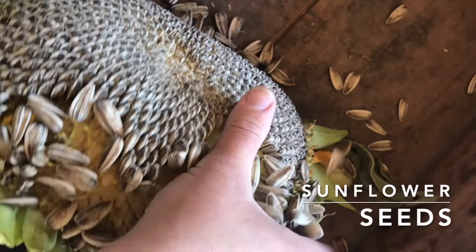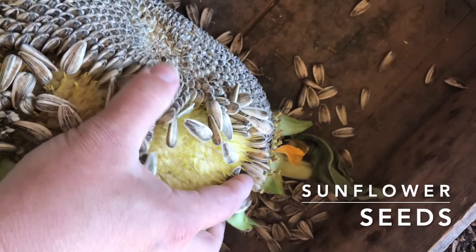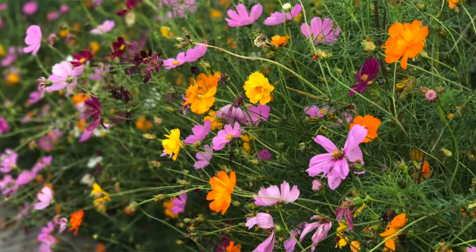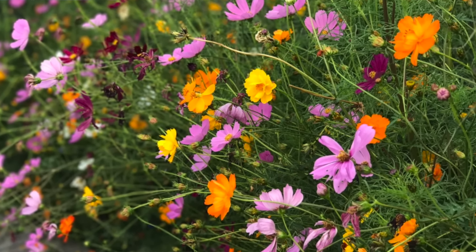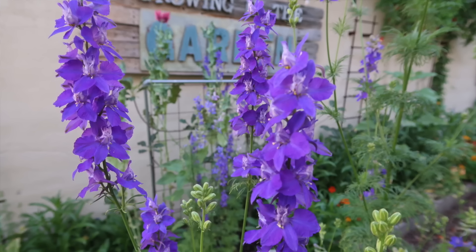When you decide to save seeds from a plant, you are encouraging whatever traits that plant had to continue. Save the best tasting and healthiest fruits and plants from which to save seeds. Select characteristics you want to continue by saving seeds from plants with those attributes. If a plant struggled with disease or just didn't perform well, do not save seeds from that plant — we don't want to continue that line of seeds.